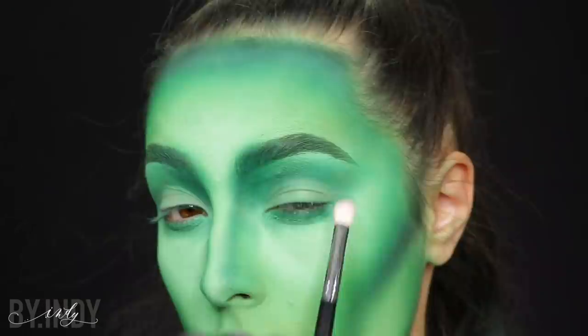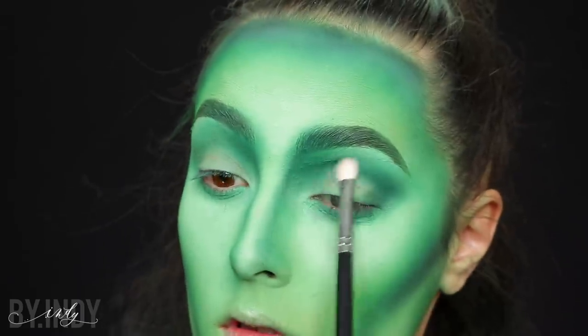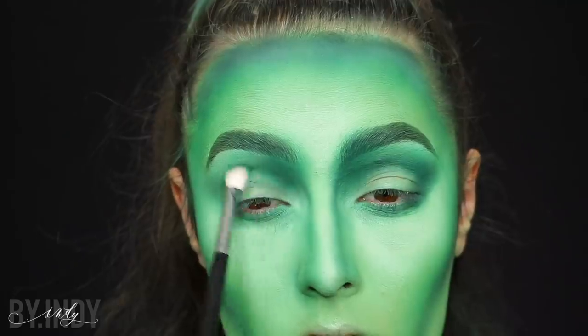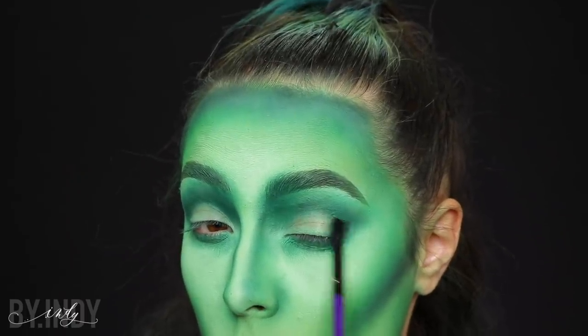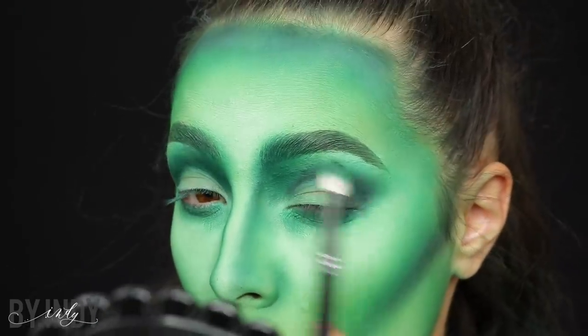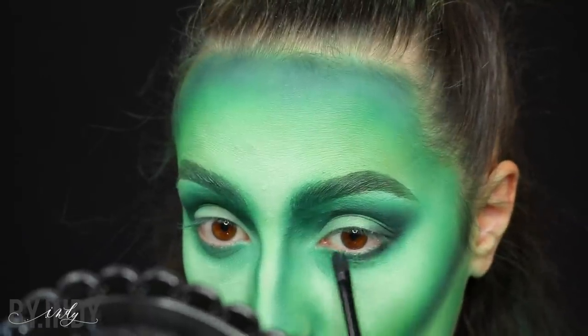Pour le make-up des yeux, il va être super simple : je vais reprendre les couleurs du début. Le premier vert, je le mets en couleur de transition avec un pinceau dense et fluffy, dans le coin interne et tout le creux de paupière, sans oublier le ras de cils. Pareil que le contouring, je reprends un vert plus foncé et je repasse de manière plus précise sur les zones déjà colorées en vert. Je rajoute un petit peu de noir dans le coin externe et dans le creux de ma paupière, en l'estompant bien, puis j'accentue un petit peu mon ras de cils.